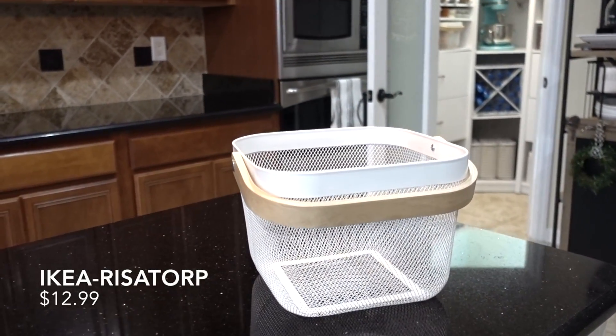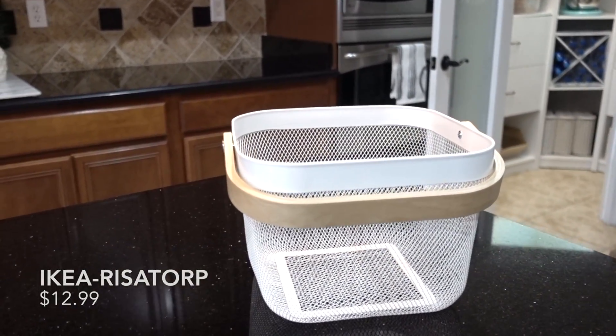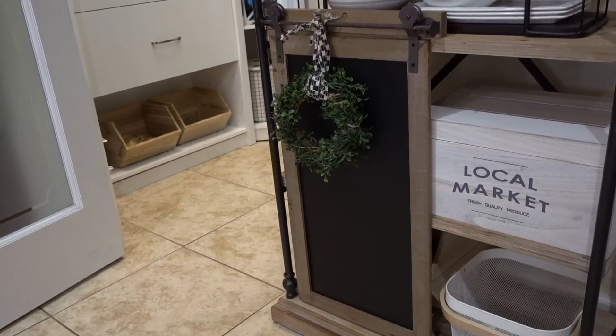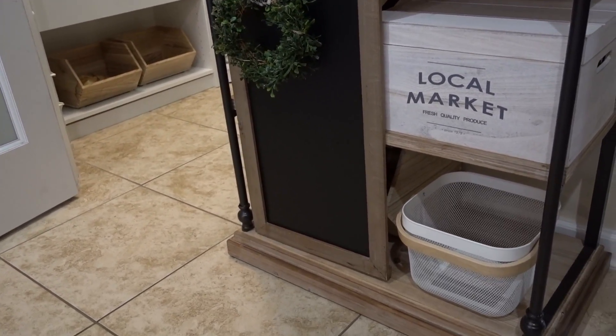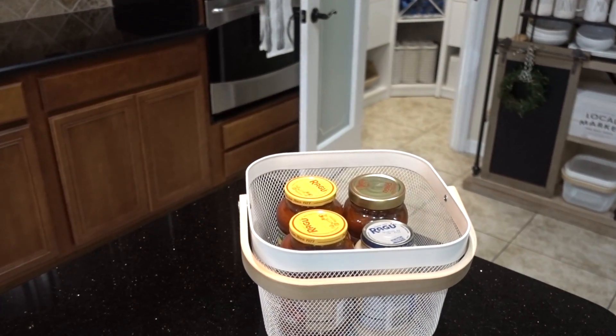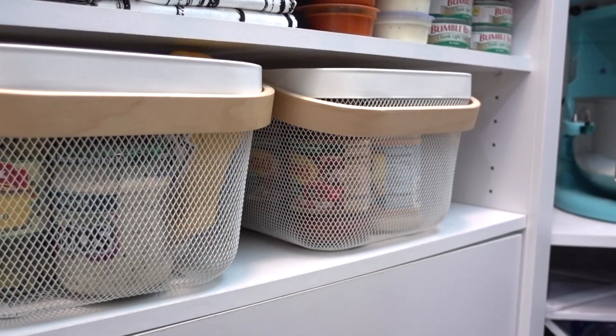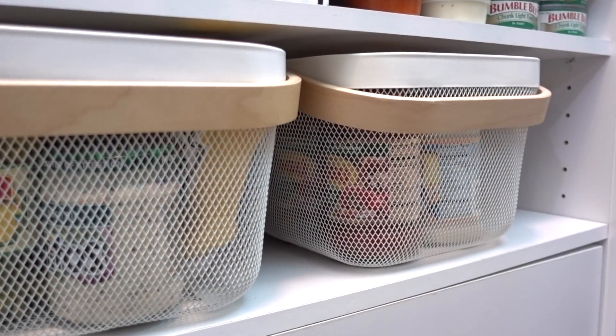Another helpful organizer is this basket I got from Ikea. You guys may remember me using the blue ones. I swapped with my sister and gave them to her and she gave me her white ones. I usually take this with me to the farmers market and now I'm using it in my pantry to contain my jar foods. I made a few changes in my pantry and I will be doing a tour very soon.